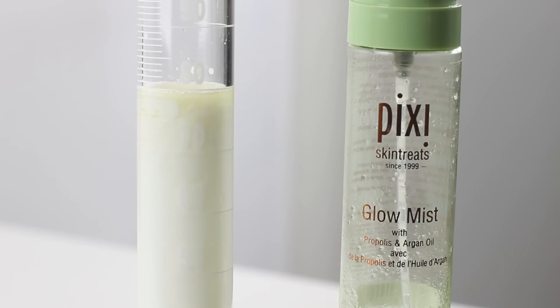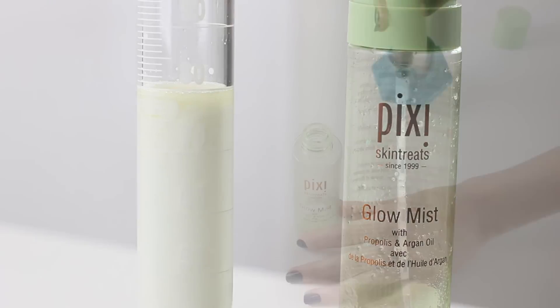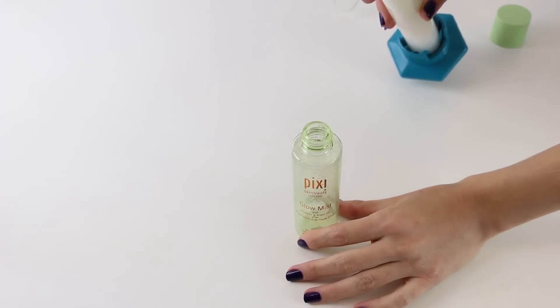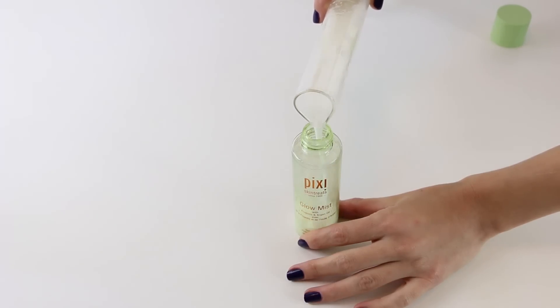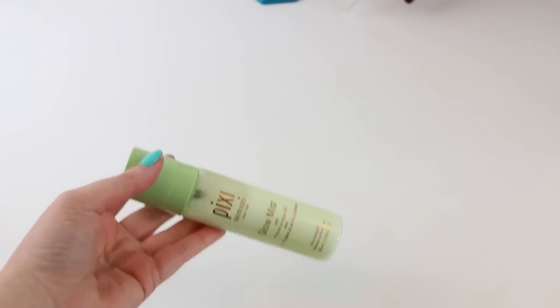So there you have it, guys — how many pumps in a Pixi Skin Treats Glow Mist? 1,160. We hope you enjoyed this video. If you did, please give it a thumbs up and we'll see you in the next one. Bye! And for all those people wondering — yes, we reuse all our products. Of course we do, if we can get it back in carefully. We're not crazy women. Good as new!